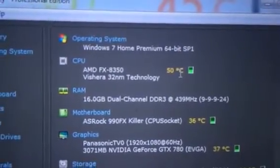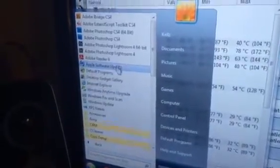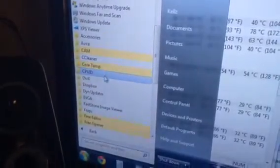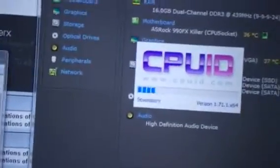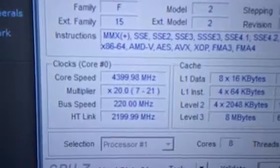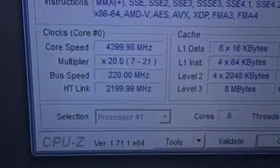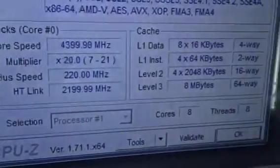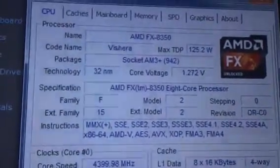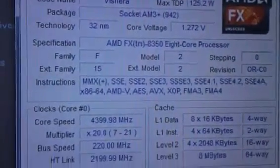It's an FX-8350 overclocked to 4.4 GHz, and the great thing is I'm still running without lag with all cores maxed out. CPU-Z: core speed 4.399, multiplier 20, and voltage is 1.264 to 1.272.